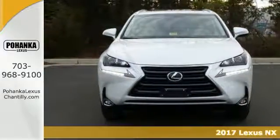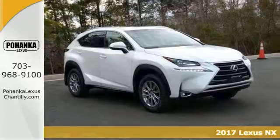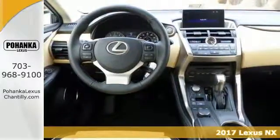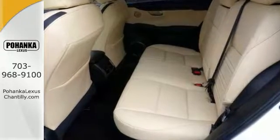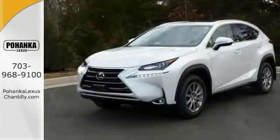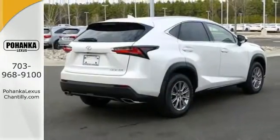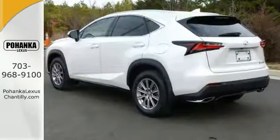Life's a journey, and you're going to need something capable to get you through it. This 2017 Lexus NX Turbo is up for the task. With a turbocharged engine, all-wheel drive, and climate control, you'll drive in comfort and confidence. Plus, it's equipped with a touchscreen display and onboard hands-free.